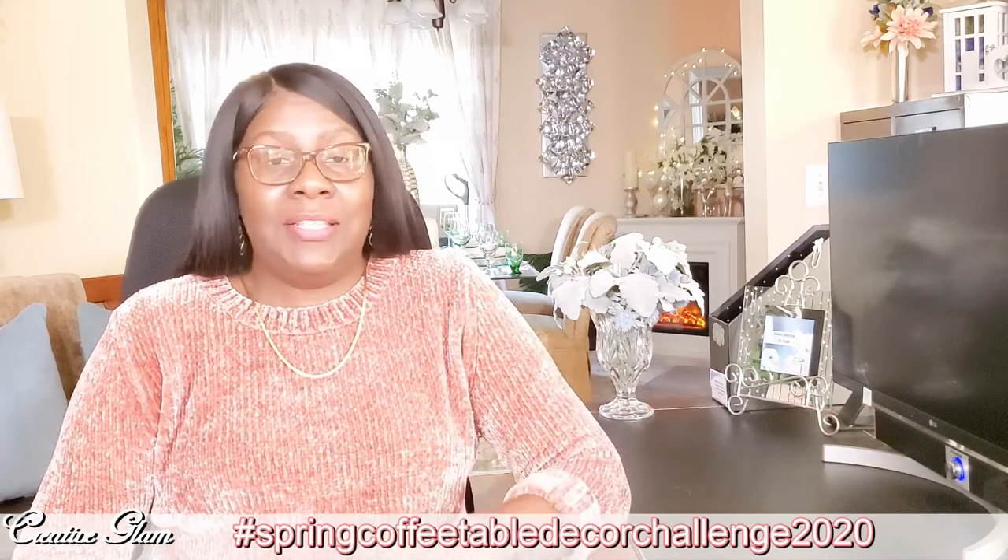If you have a YouTube channel, I would love for you to join us by participating in this spring home decor challenge and share the process of your work. I look forward to seeing what you come up with.